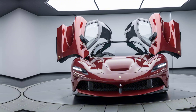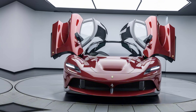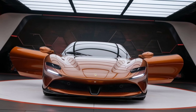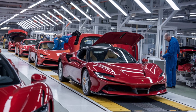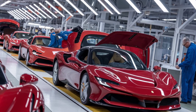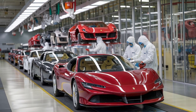Now let's talk about performance. The 2025 Ferrari Factory is powered by a state-of-the-art engine that delivers breathtaking speed and acceleration. With a powerful V12 engine that produces over 800 horsepower, the acceleration is nothing short of exhilarating — going from 0 to 60 mph in just under three seconds. The top speed is equally impressive, with the car capable of reaching over 210 mph.